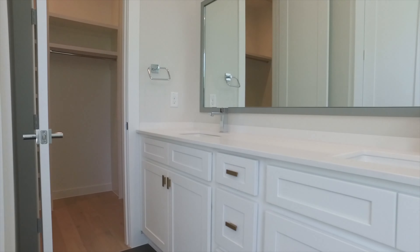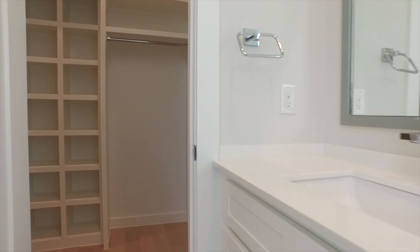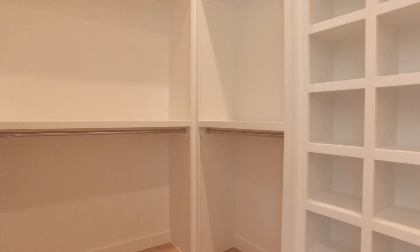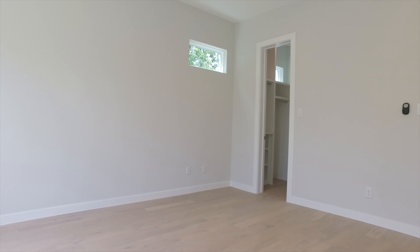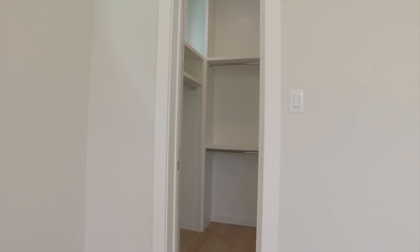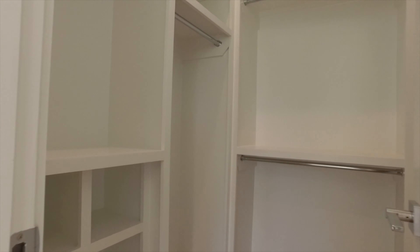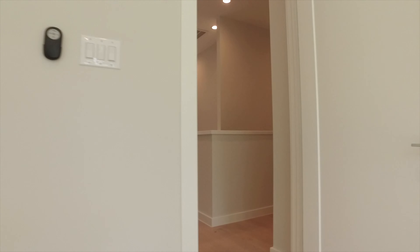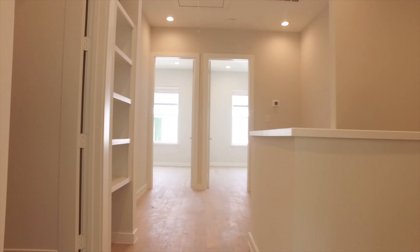Strategically placed windows give you privacy and natural light, and another walk-in closet with organization already in place. Back out into the hall, you'll see the additional bedrooms and custom built-ins throughout this home, along with the utility room in a convenient location. Bathrooms are convenient and the home is move-in ready — the family will love it.